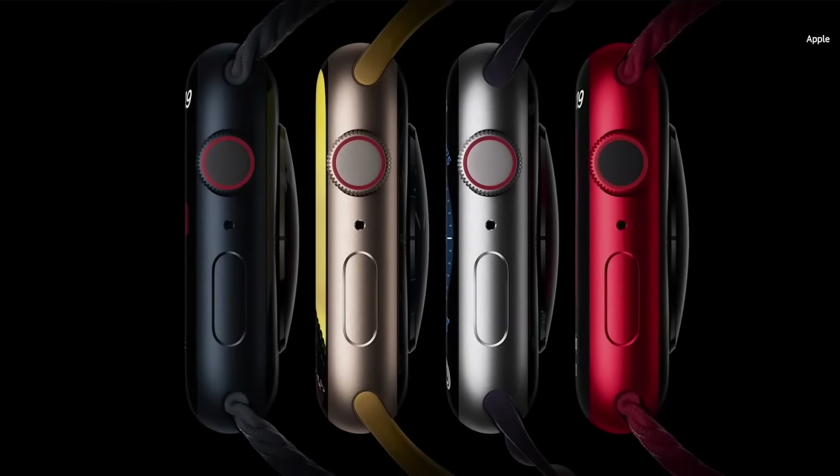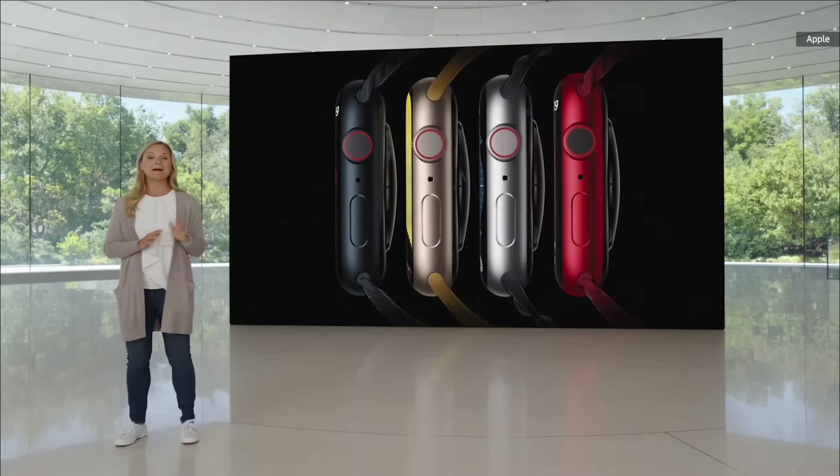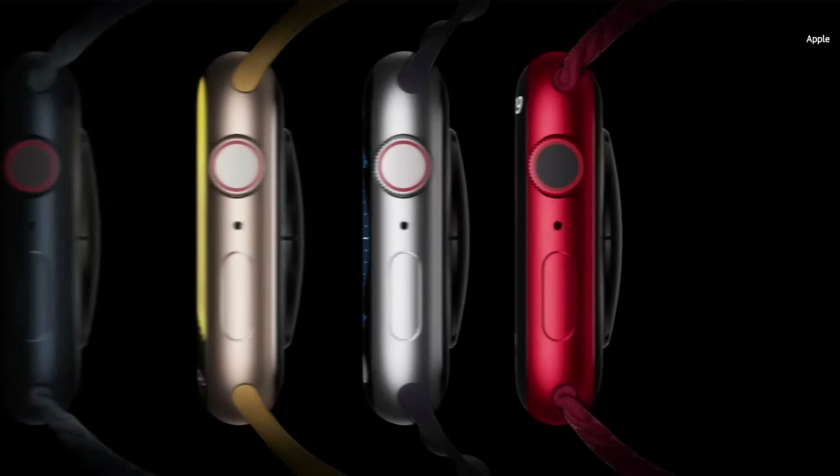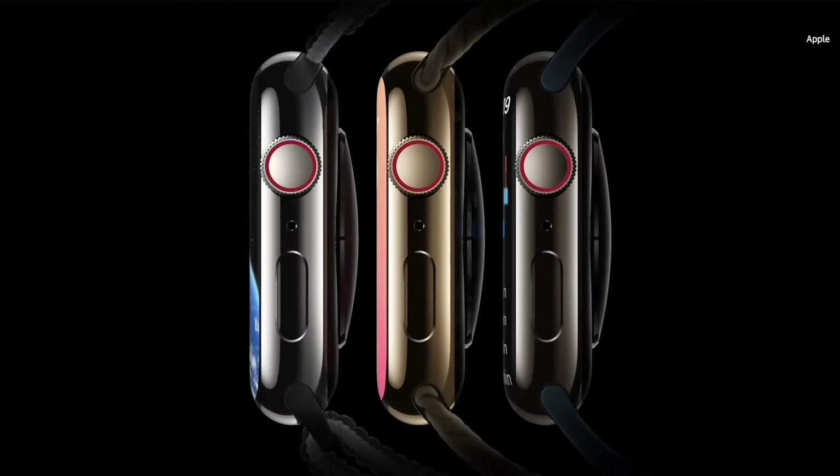Apple Watch Series 8 still has all-day, 18-hour battery life. We're introducing Low Power Mode, which can give you up to 36 hours of battery life on a full charge. Low Power Mode is available on Series 4 and later, running watchOS 9.